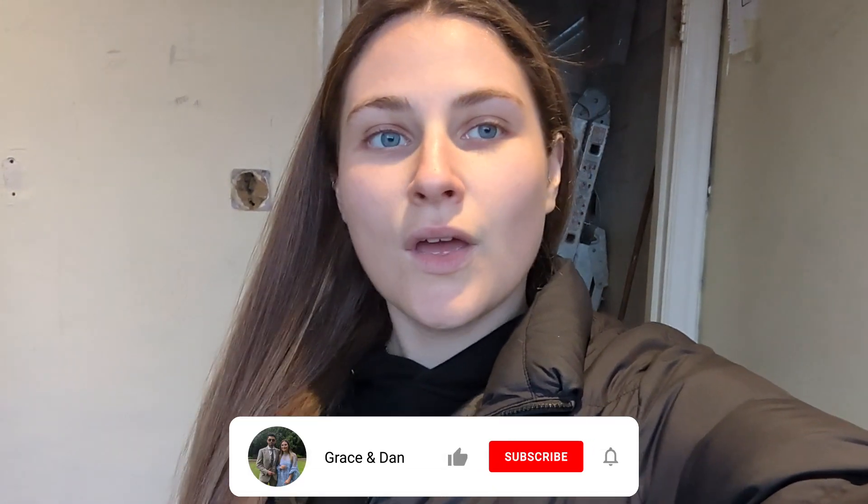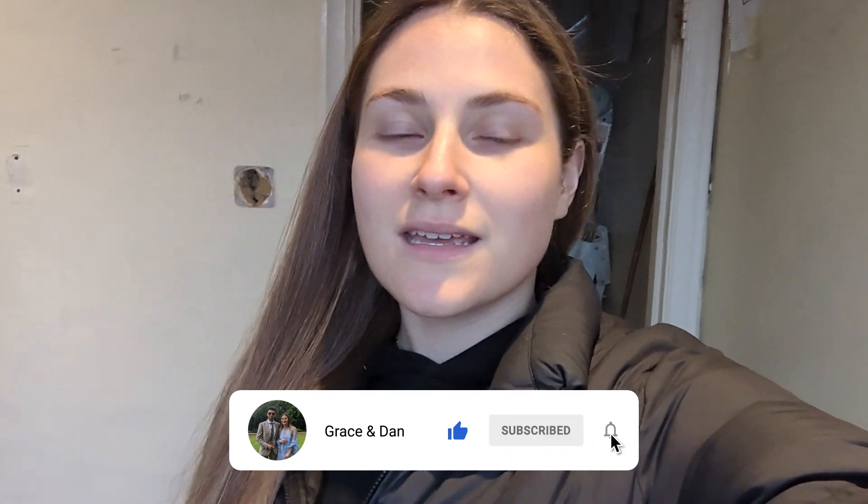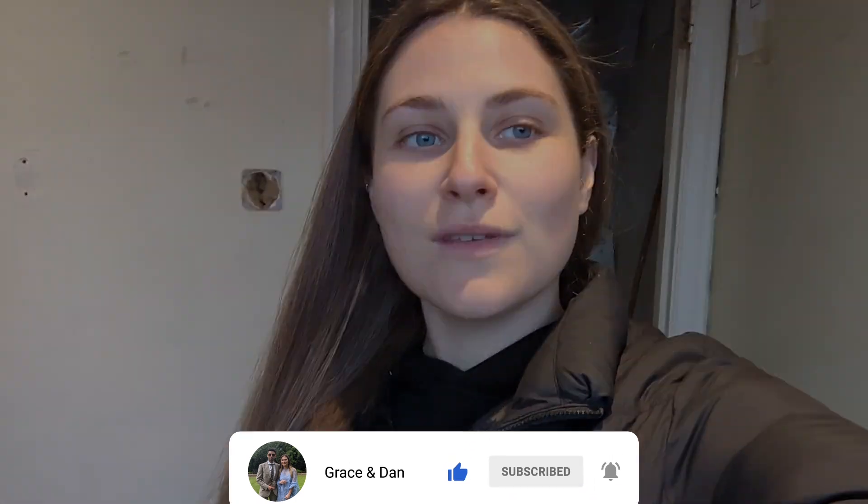Hi guys, welcome back to our YouTube — or if you're new here, hello! Hope you're all doing well. This week's a bit of a random video, more like a vlog of what we've been up to in the house, getting you up to speed with our progress. Exciting news: Dan has just finished his course and I've just finished my masters, so we are going to be back with more consistent videos. If you like our content, it would mean the world to us if you could like and subscribe.